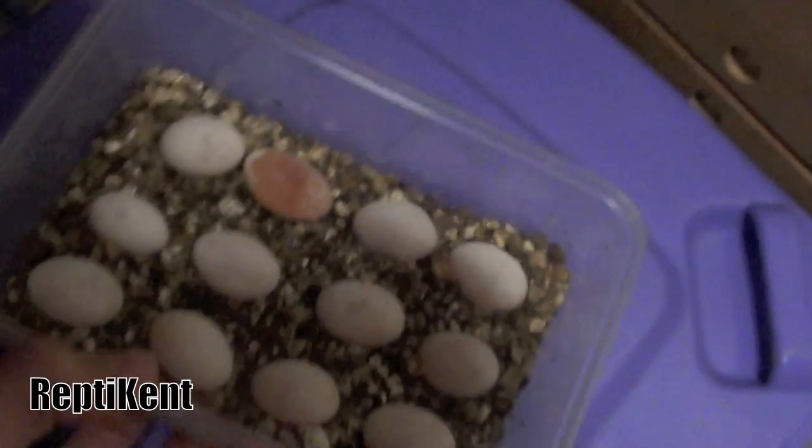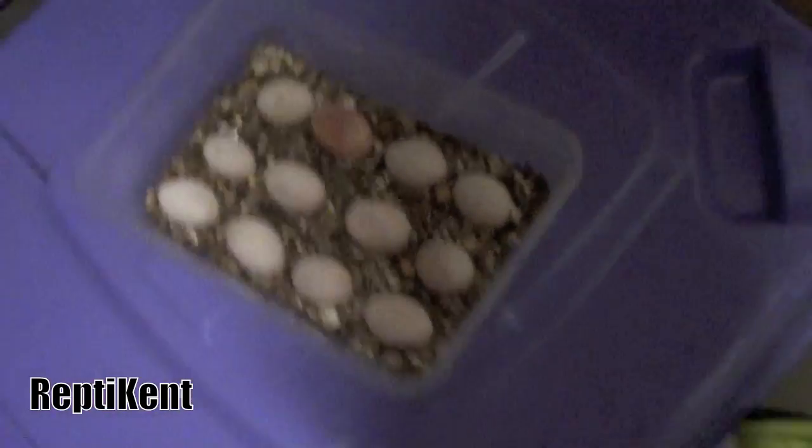The coolest thing will be when it's fully developed and about to hatch — you'll be able to see the full baby in there, and it'll be really awesome.